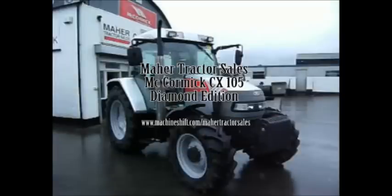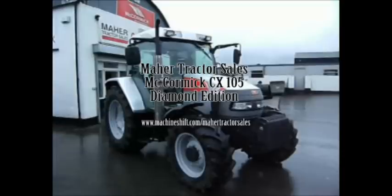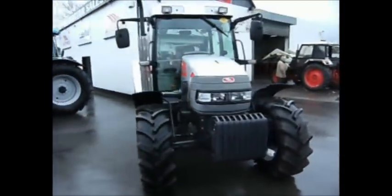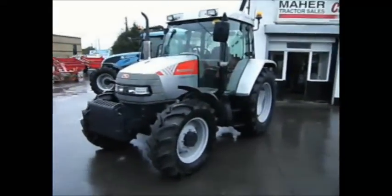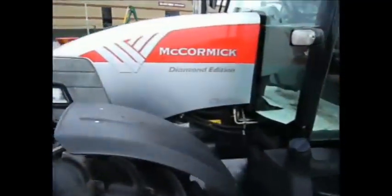Here we have a Mar Tractor Sales McCormack CX-105 Diamond Edition which we are going to do a walk around on. This is an unregistered machine. Mar Tractor Sales is our main McCormack Landini dealer in Dunshockland County Mead. Notice the different style of paintwork, as this is the Diamond Edition celebrating 60 years.